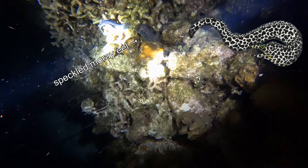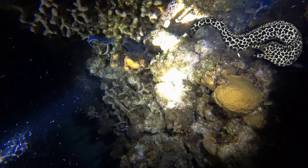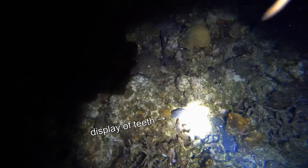Speckled moray eels are beautiful and graceful creatures. They can grow up to seven feet or two meters long and have an impressive set of teeth.